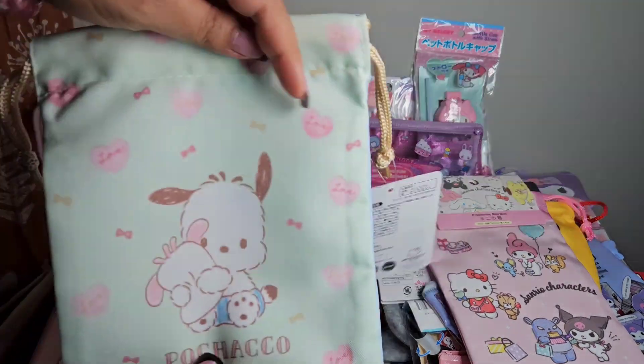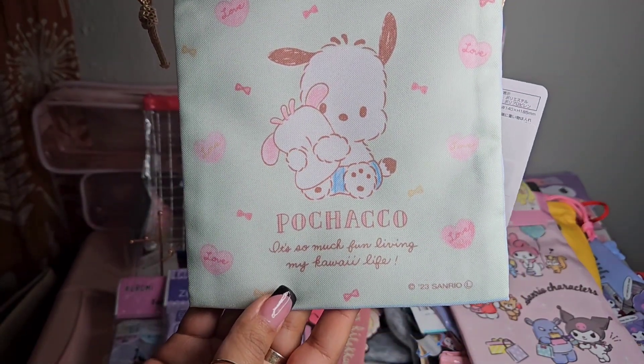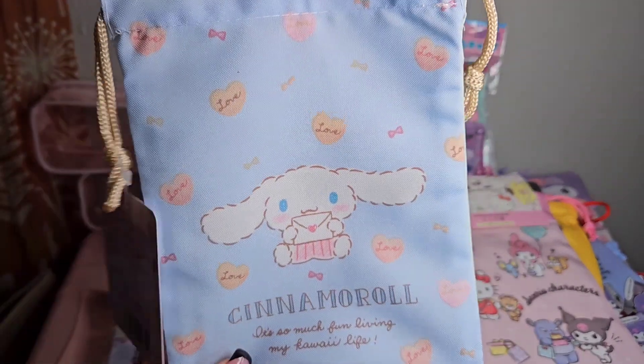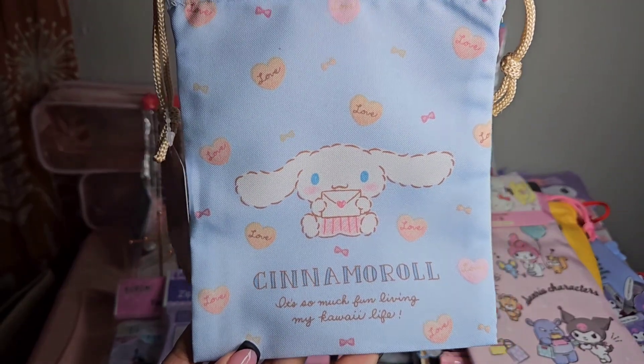The next one is Pochacco saying 'It's so much fun living my kawaii life,' and the other side is Cinnamoroll saying the same thing.